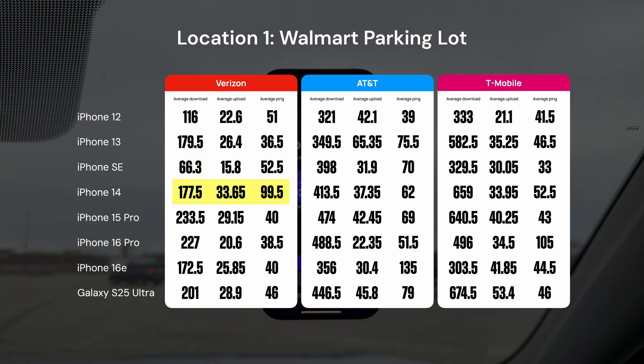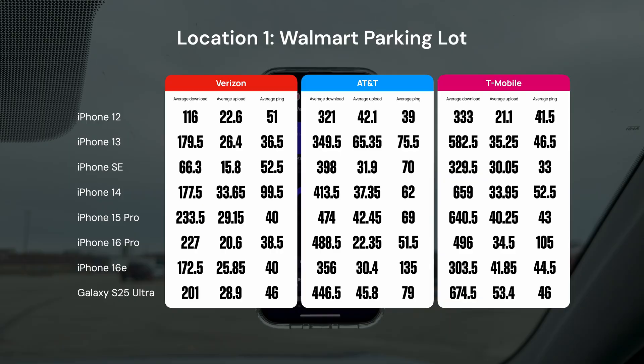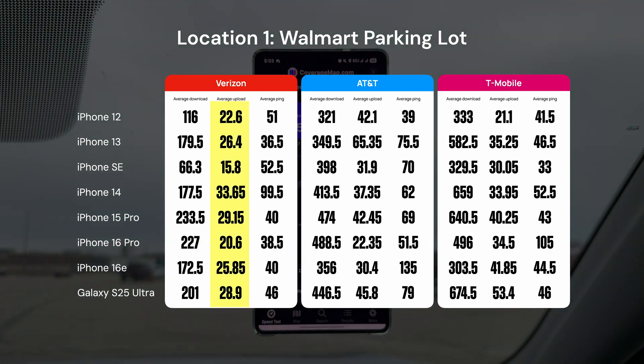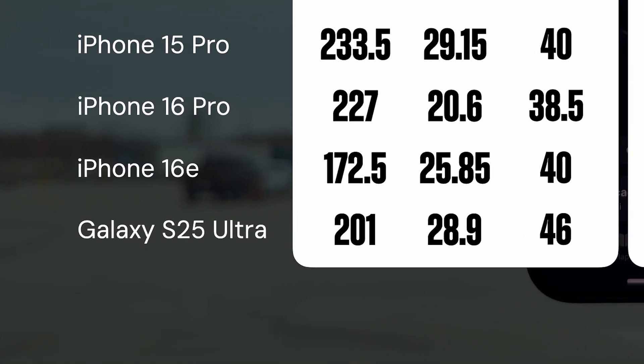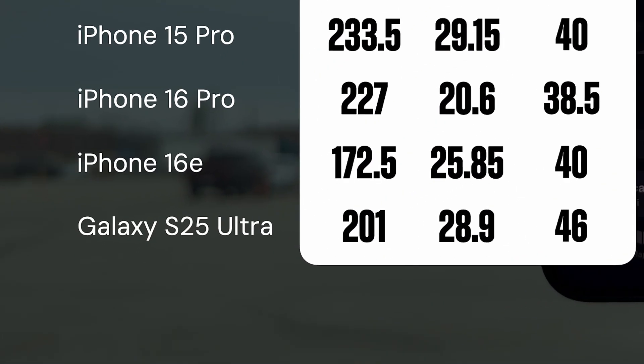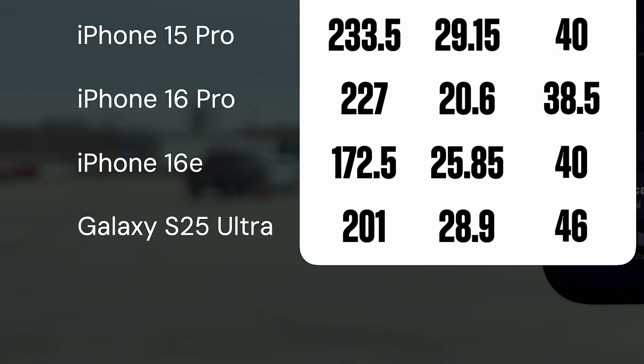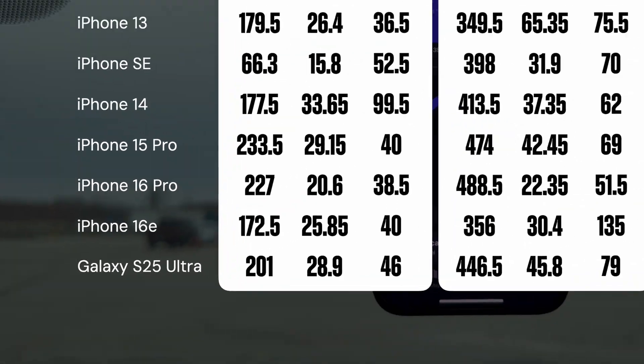The iPhone 14 on the other hand was solid, except for that ping, which was likely from a one-off test. Out of all the phones, the iPhone 15 Pro from 2023 got the best average download speed at 233.5 Mbps. Upload speed between all 8 phones was very similar, with the exception of the iPhone SE. The biggest takeaway is that the Apple C1 modem in the iPhone 16e is struggling with download speed — it's over 26% slower than the fastest phone here, the iPhone 15 Pro, which came out almost 2 years ago.